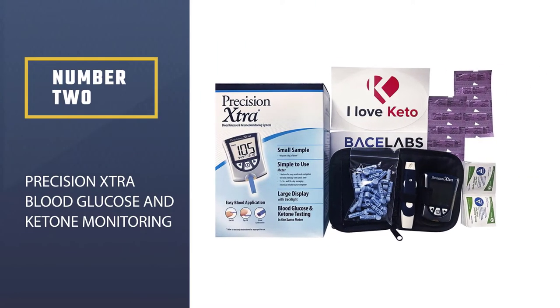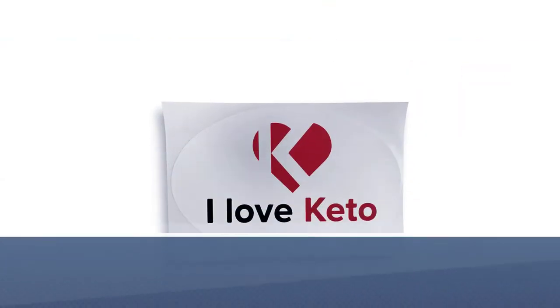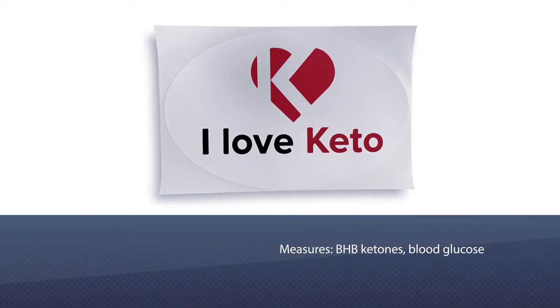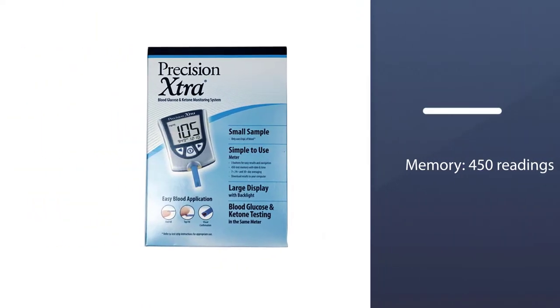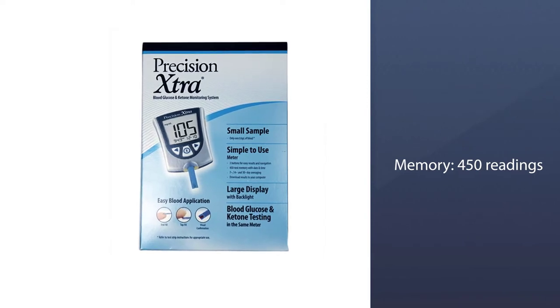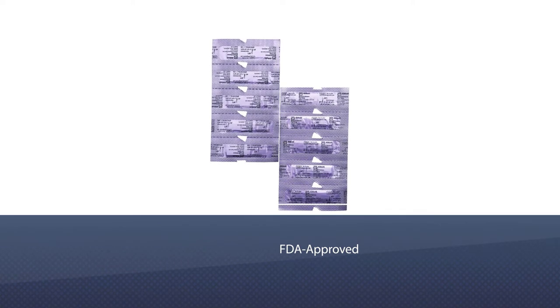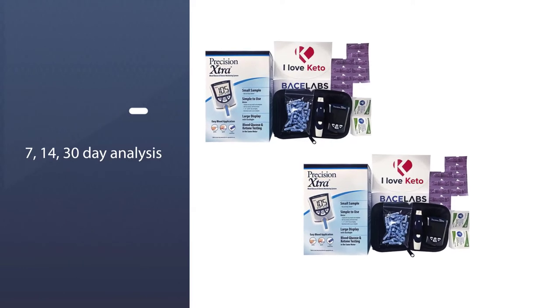Number two: Precision Extra blood glucose and ketone monitoring meter kit. The global nutritional giant Abbott has produced the same Precision Extra meter since 2014. Listen to old interviews with ketone experts and this specific measuring device comes up often. Years ago this device was state-of-the-art.